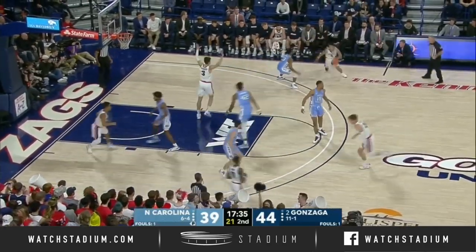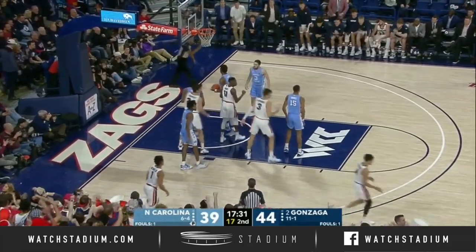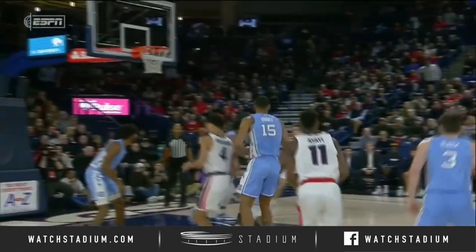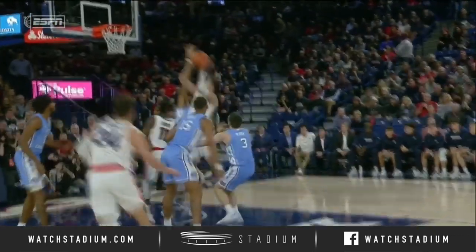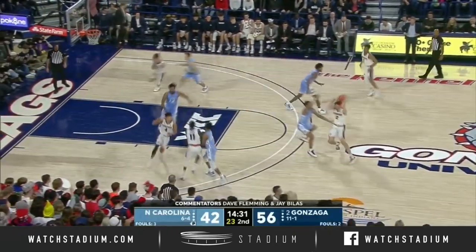An easy drop off to Garrison Brooks for a dunk. Petrushev has struggled to shoot the ball but gets it to go with a foul on Brandon Huffman. Huffman gave him too much space, and Petrushev was able to get right into his body and get into the restricted area. That's really been the difficulty all year long.